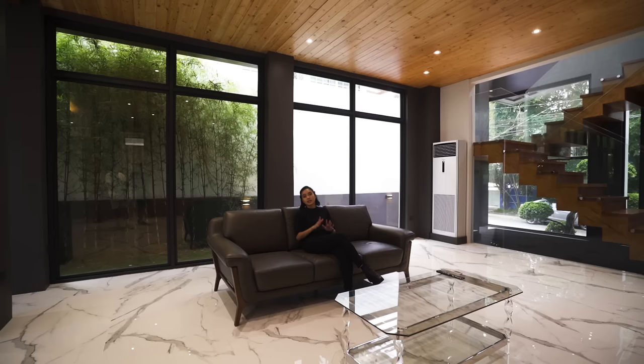Very minimalist, very modern, but still has a lot of character. This home is in a very exclusive subdivision here in Quezon City. If you or anyone you know is interested in a house like this, send this video to them, or send us a message, or visit our website at www.presello.com. Invest in your future. Invest with us. Invest with Presello.